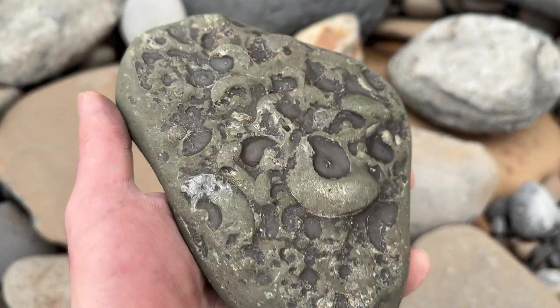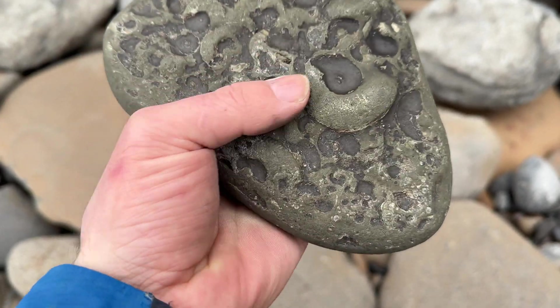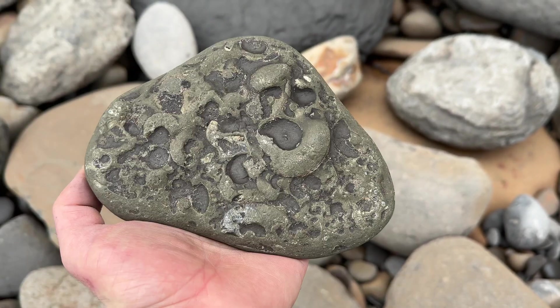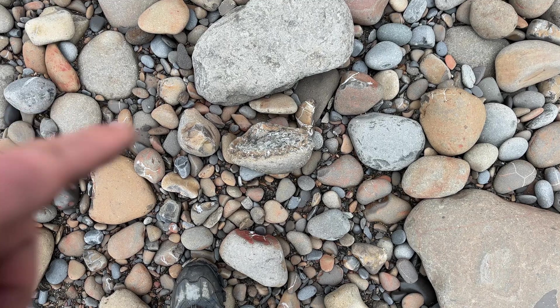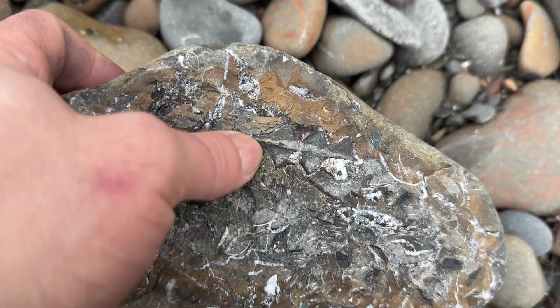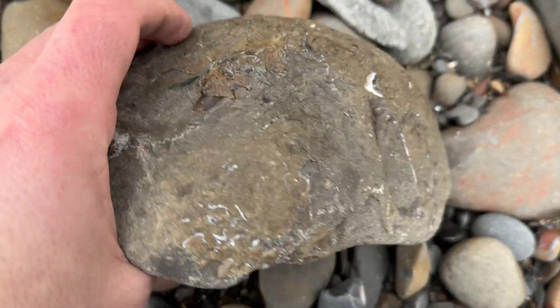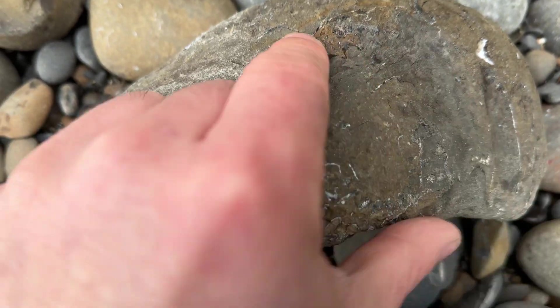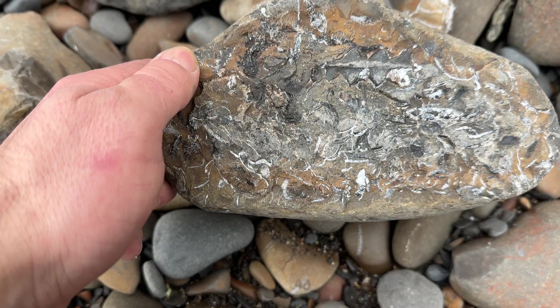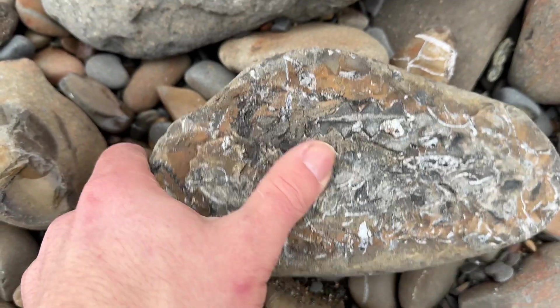Really, really worn eleganticeras block that's been in the sea for quite a long time, especially with the pyrite content — that would have been beautiful, but you can't win them all. You know the saying, one man's loss is another man's treasure? Well, down here is a prime example. This block has clearly been split, and right there is a very large pleuroceros. It does wear away a little bit, but I wouldn't ever leave something like that — there's potential for a couple of others in there and it just looks lovely, so that's going in my bag.